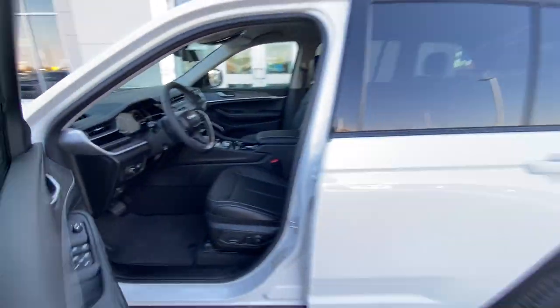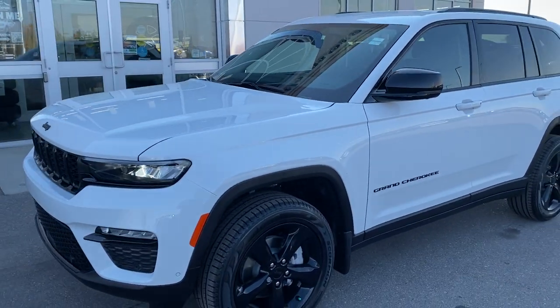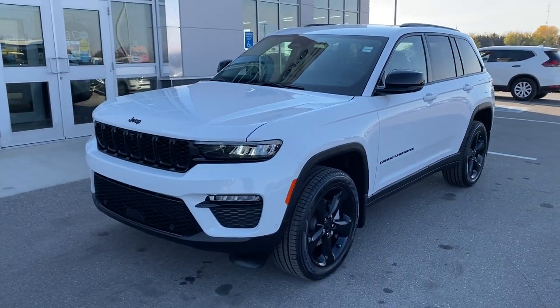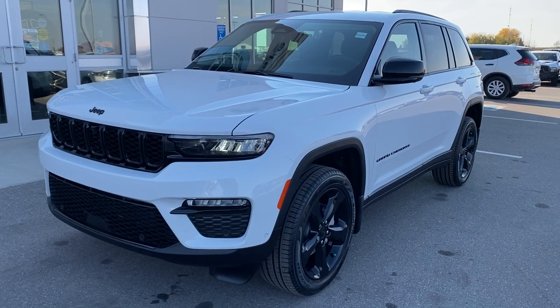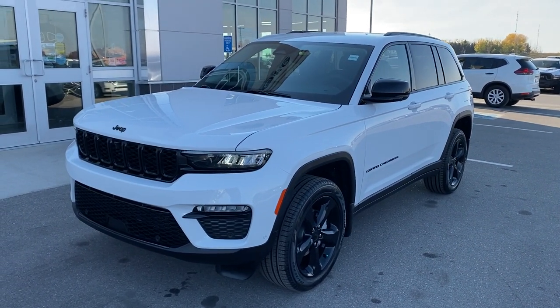If you want to check this out, we've got several in stock right now in the color of your choice — and of course, blacked out to match this absolutely stunning Grand Cherokee. If you need to take one of these home today, give us a call at 403-902-0434. And if you're driving something else, you're not driving the best.